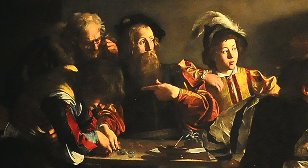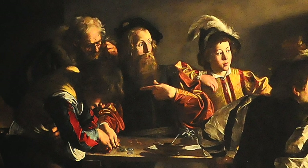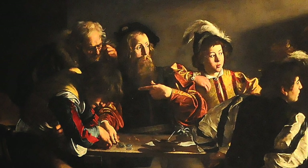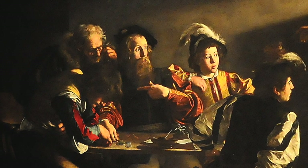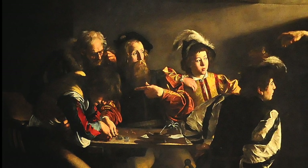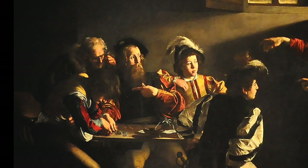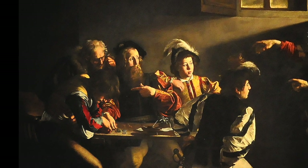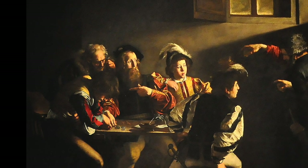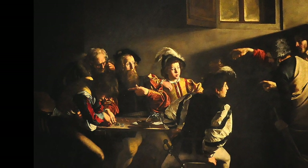As Jesus comes in, the two young gentlemen sitting closest to him — probably the people paying money — have their attention called away. But only one of them actually points, and that's the bearded man. There's been fair discussion about who is actually Matthew, because the bearded man points either to himself in a 'who me?' gesture, or to the young man counting coins. I believe the man with the beard is Matthew because the two other paintings in the same chapel feature that same bearded man as St. Matthew. To me it's clear: he looks Jesus in the eye, says 'who me?', then gets up and leaves everything.